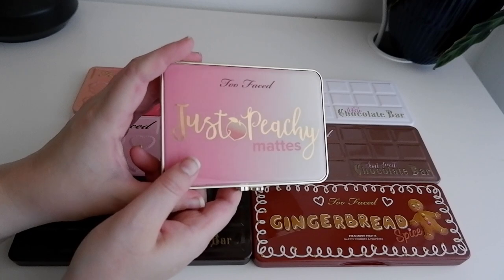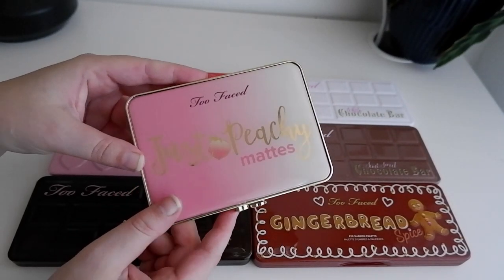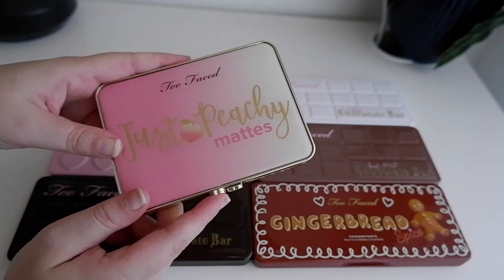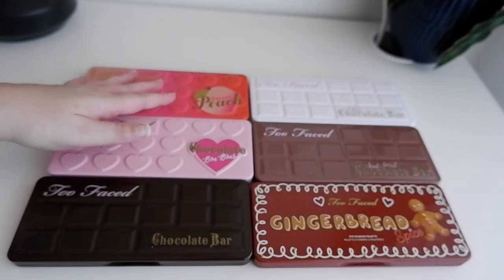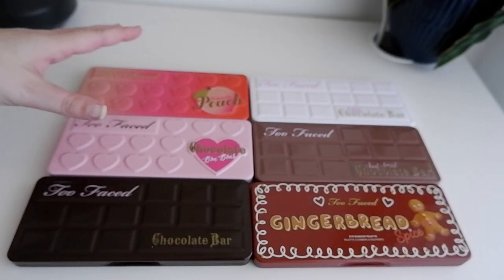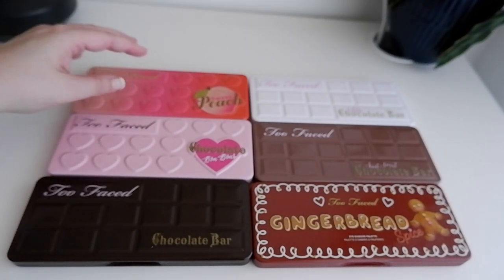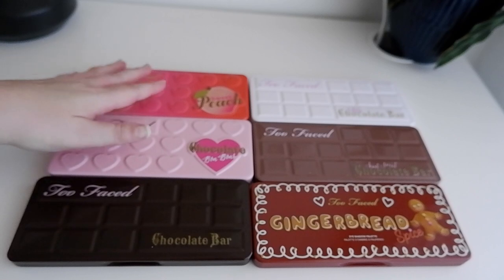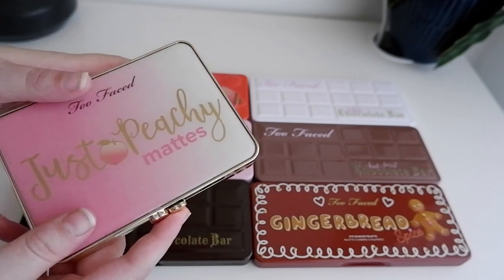I thought I could start with what's lying in the back, which is the Too Faced Just Peachy Mattes. This is a palette that for a very long time I didn't buy, because I already owned the Sweet Peach and I just didn't love the peach smell it has. I was scared this would have the same scent, because I couldn't use my Sweet Peach until the scent had mostly worn off — I am not a huge fan of scented makeup.